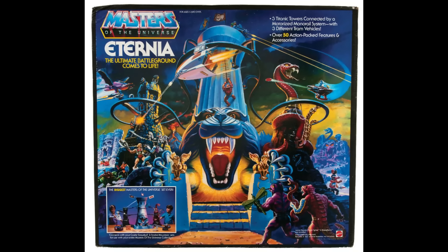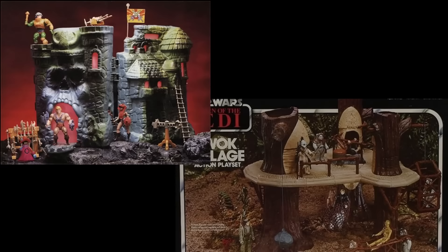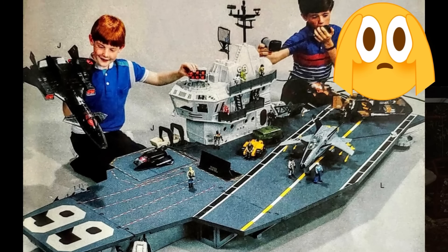Say playset to anyone from the Gen X set and images of Grayskull, the Ewok Village, Ghostbusters Firehouse, and quite possibly the USS Flag will surely come to mind.